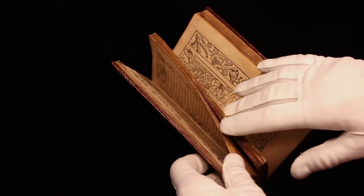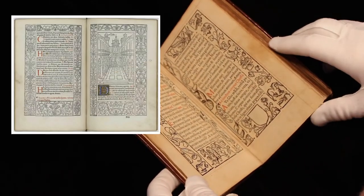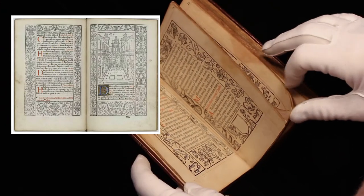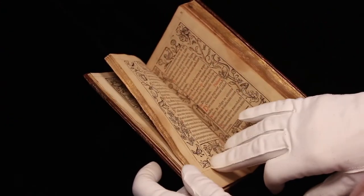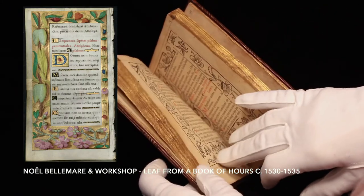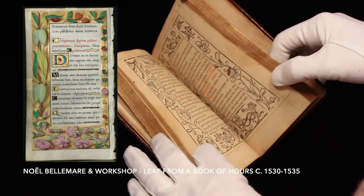This book has borders after Geoffrey Tory's printed books, which are themselves inspired by French Renaissance illuminators and painters, people like Belmar, Noel Belmar, and Godfrey de Batave.